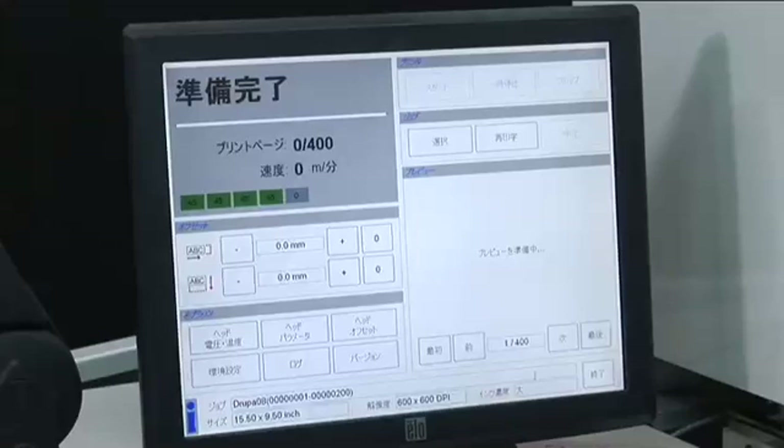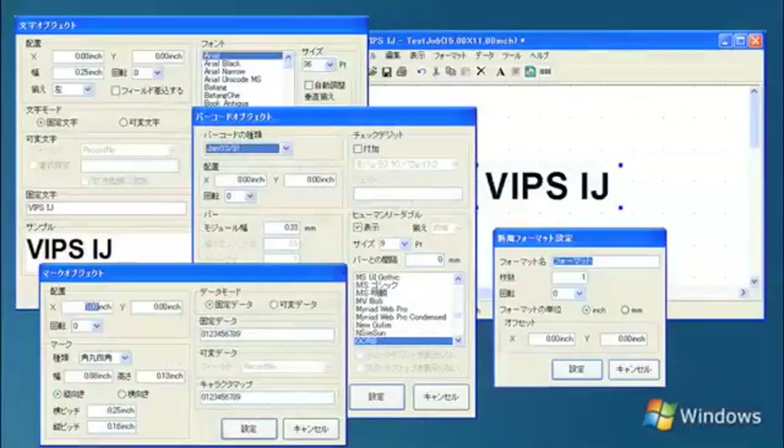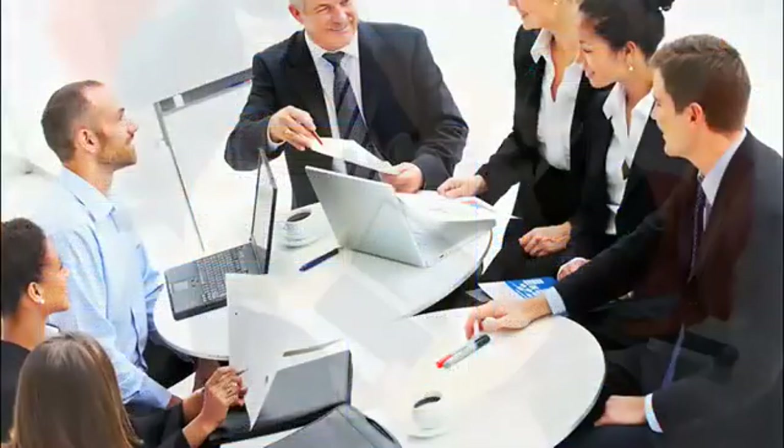Our company was started based on our hands-on printing experience, accumulated knowledge, and technical expertise in variable data printing, all of which would be very useful in meeting your needs.